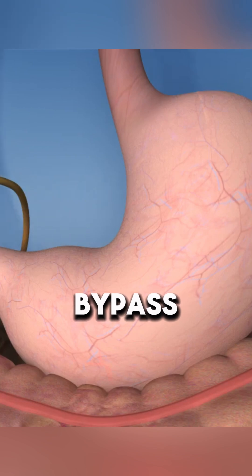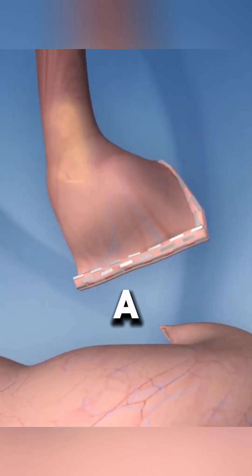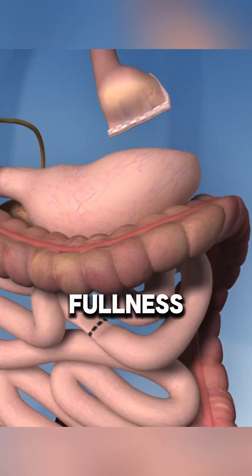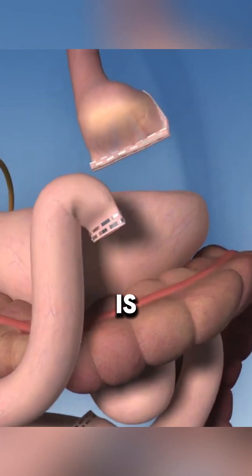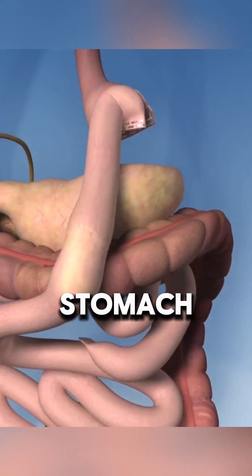During a gastric bypass, a small stomach pouch about the size of an egg is created using a stapling device, limiting food intake and promoting early fullness. The small intestine is then divided into two sections and the lower portion is attached to the new stomach pouch.